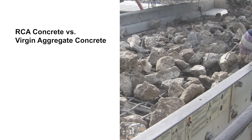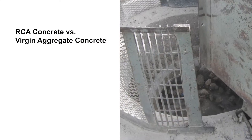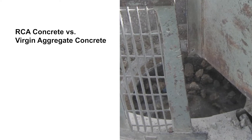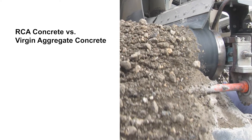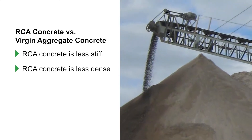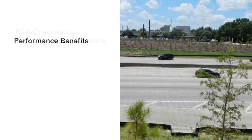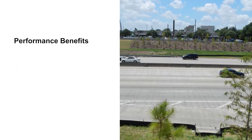Concrete made with RCA is generally similar to concrete made with virgin aggregates. However, there typically are some key differences: RCA concrete is less stiff, RCA concrete is less dense, and RCA concrete absorbs more water.